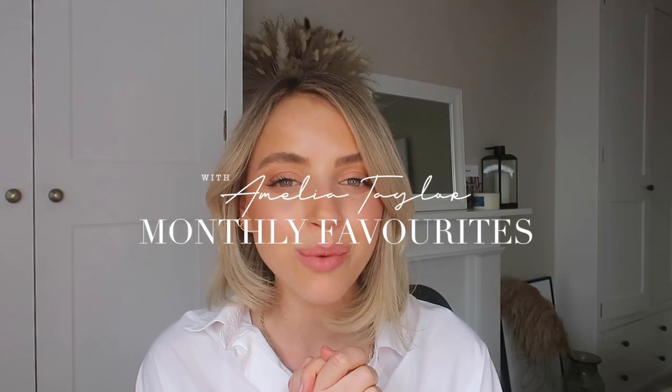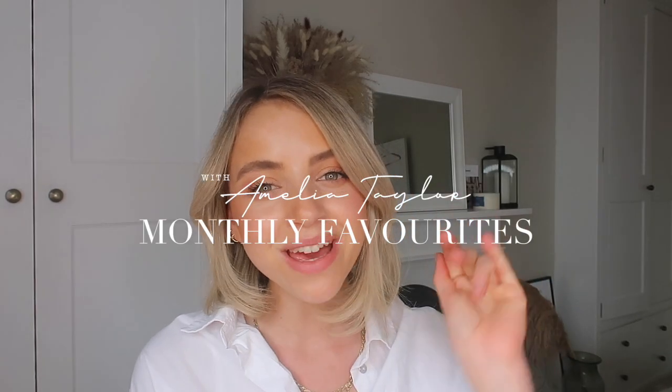That is the end of my monthly favourites — thank you so much for watching, I hope you enjoyed it. Like I said, everything will be linked down below. If you haven't already, please like and subscribe — it really supports my channel. I try to post two videos a week: one is a weekly vlog and one is a curated edited video like this. Thank you so much, sending all my love, hope you're all doing well, and I'll see you next time — bye guys!